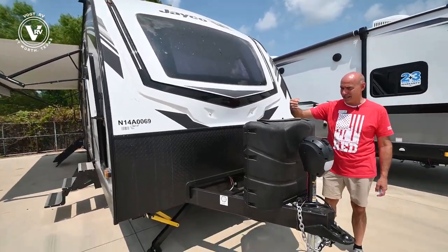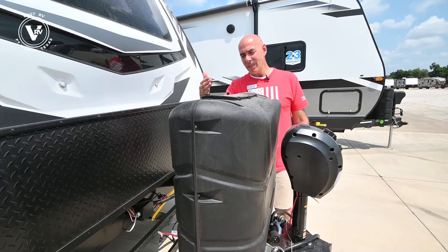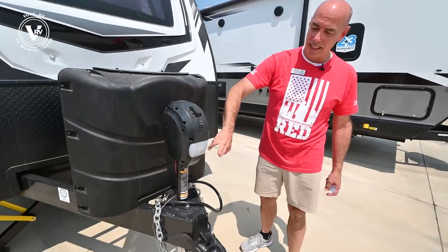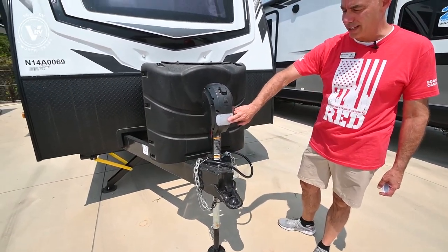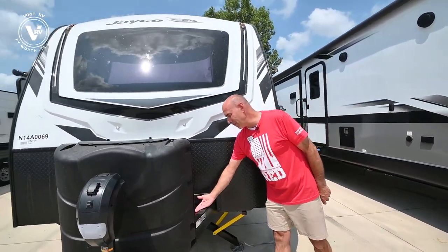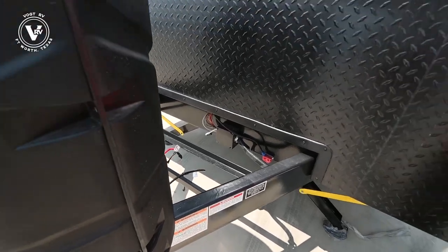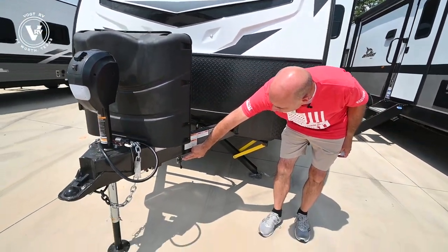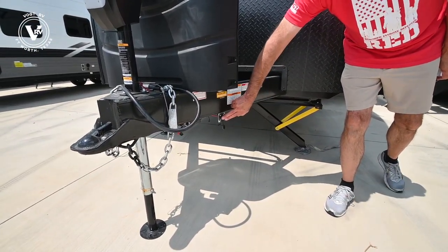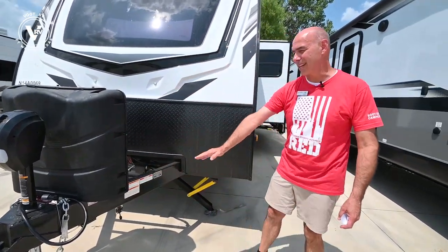Courtesy lights up here, and notice these big larger propane bottles. When we move up from a J-Flight to a Whitehawk, we get larger propane bottles — 230s in here. Electric tongue jack, lighted, makes it super easy for hooking, unhooking, and leveling. We have our battery tray right behind here — we fully prep all the units and put battery in and fill the propane for you. Notice down here we have solar on the side. If you want to add solar capabilities, you can plug in right here — you don't have to go up on top of the coach. It's wired to have solar on the side right on the tongue.